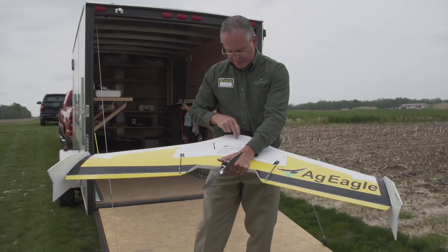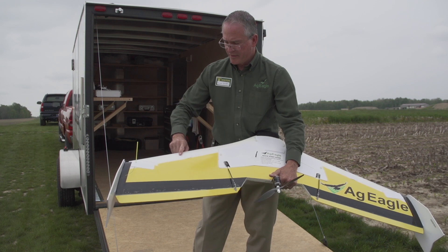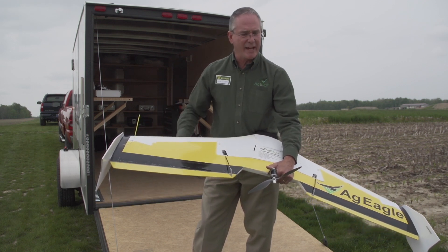I'm out here today with the PFR group learning more about UAVs. In our production department we hope to use UAVs in the near future to learn more about seed quality production techniques and production practices that ultimately bring our customer a better product.